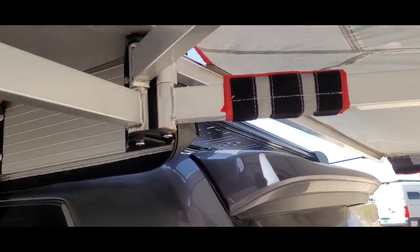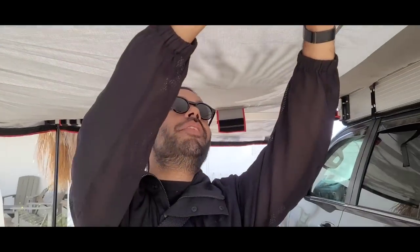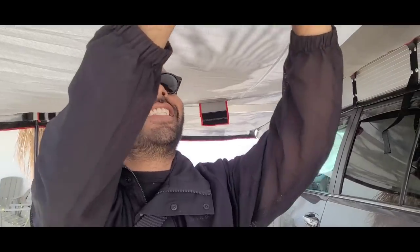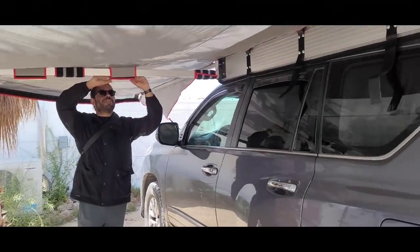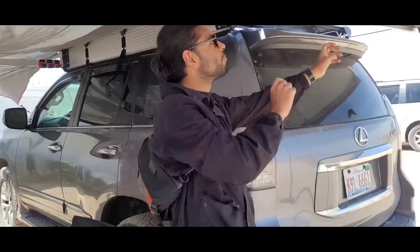Did you build this or is it prefab? Prefab. I just found one online. I went the cheaper approach — rather than get something name brand, I found some guy down in the south who was just fabricating this stuff himself. The company's called Overland Pros. We can find them and put a link because I think people would definitely be interested.